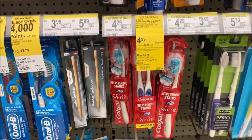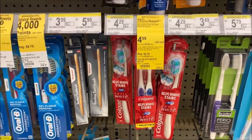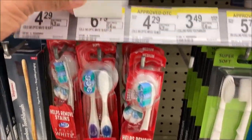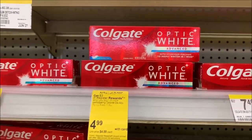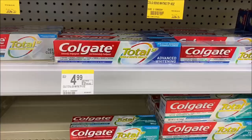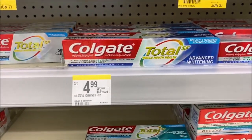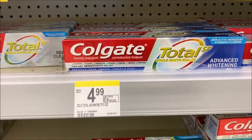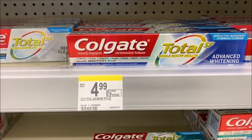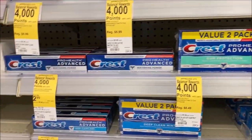There are two deals going on in Colgate. When you buy the Colgate 360 for $4.99 — marked down from $6.79 — or the Colgate Optic White Advanced for $4.99, you get a $3 register reward for your next purchase. The other deal: when you purchase a Colgate priced at $3.99, or the Colgate 360 also marked at $3.99, when you purchase two you get 2,000 points.